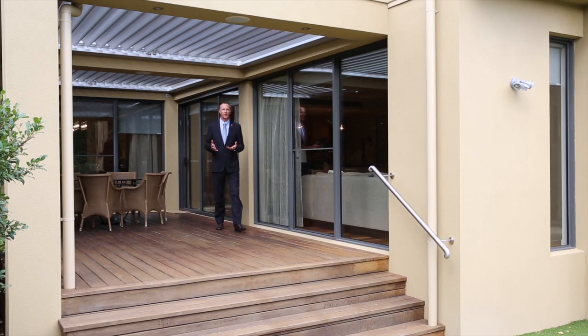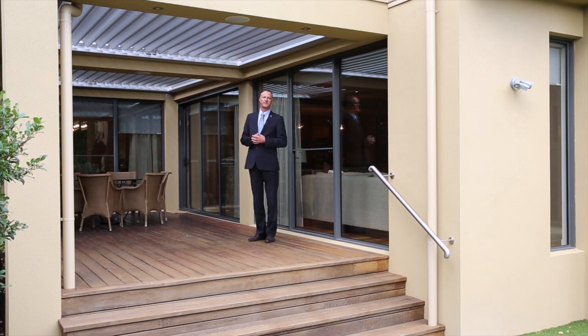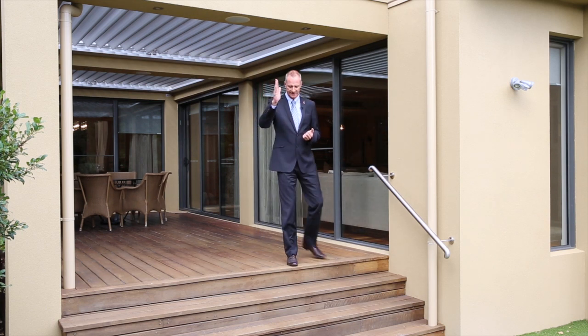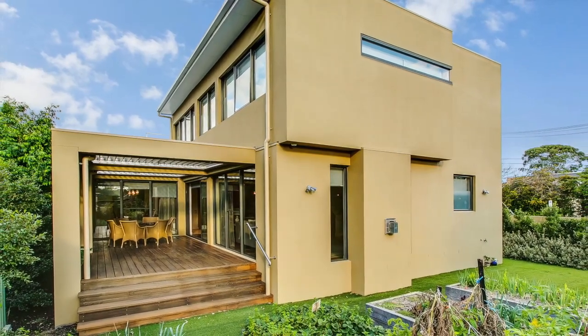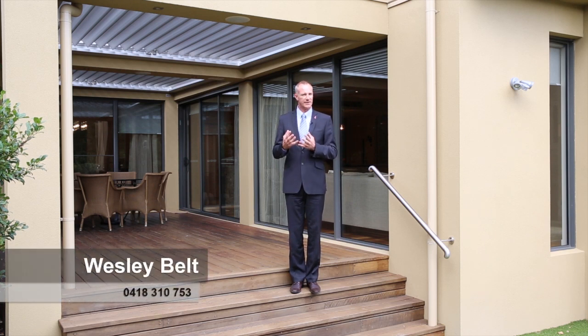The perfect flow of indoor-outdoor entertaining is certainly offered here. I'm standing on a huge expansive timber deck with the added bonus of the Vergola roof, which you can control all year round. The property also enjoys a beautiful northwest aspect, and it's a very generous corner allotment with plenty of room to add a pool later — but right now it's just enough, not too much, not too little, and very low maintenance. I really recommend this great townhouse in the heart of Beaumaris, beautifully finished with magnificent decor. On behalf of Buxton, we look forward to seeing you at our next open.